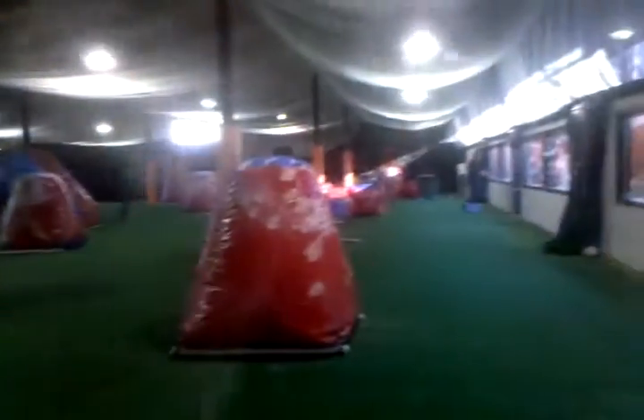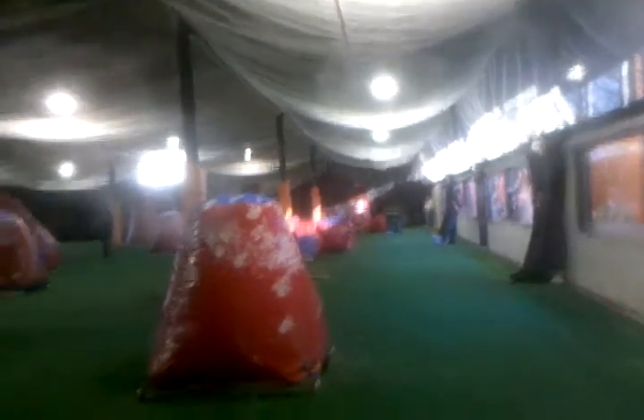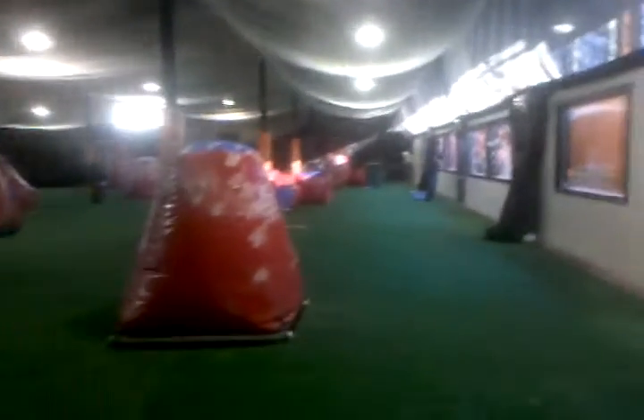This is a video of the new Obnoxious Paintball field. I am at the soft opening right now, so it's just the teams only.